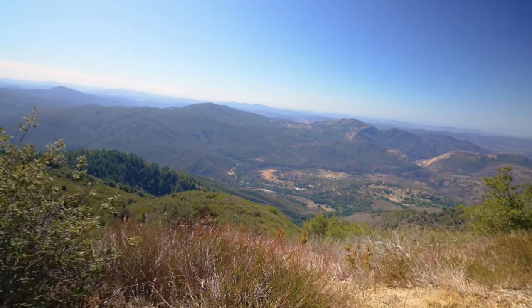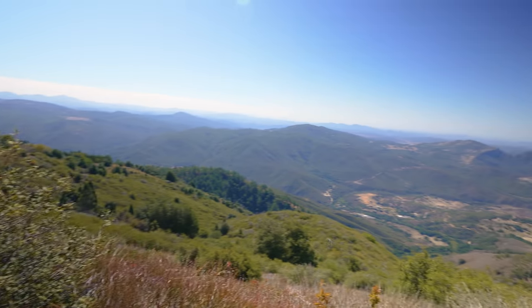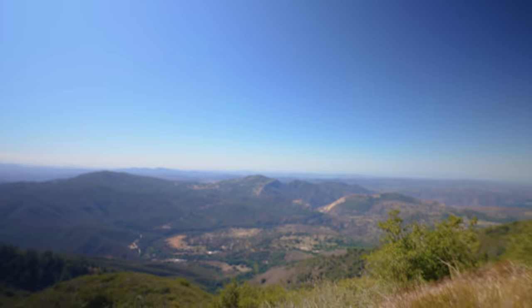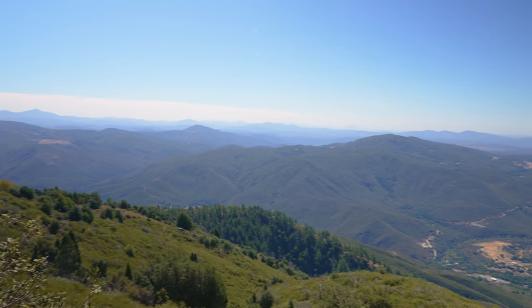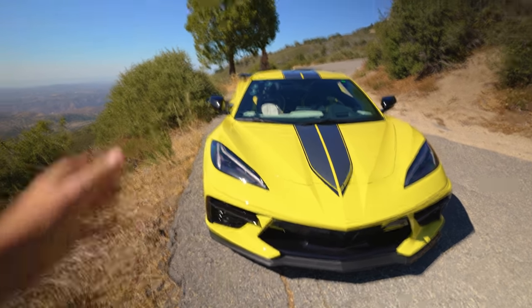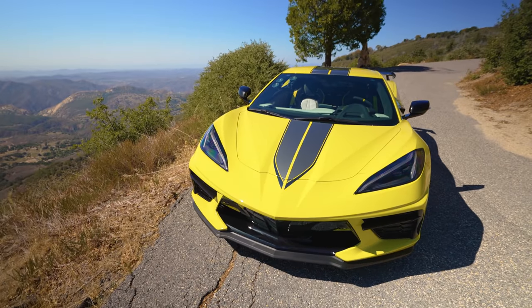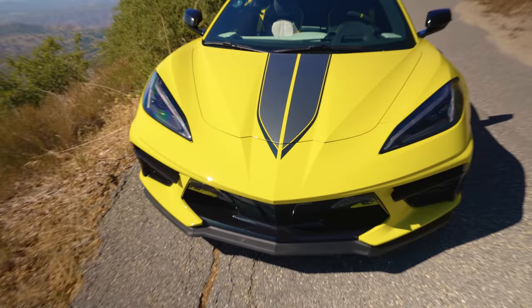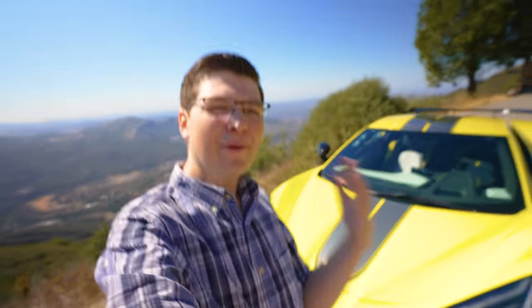Check out this view — you can see everything, the ocean is straight that way. Hopefully you can see it, though it's kind of hazy. Look how amazing this looks all around us, and the best part is we have the car right next to us. It's been at the shop for the past week or so getting all the PPF installed, but finally I'm so happy to say it is completely protected and ready to go.